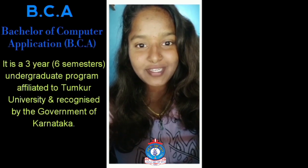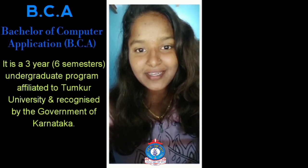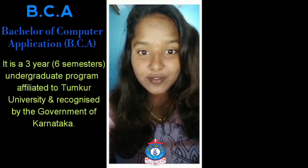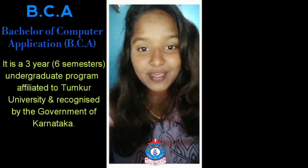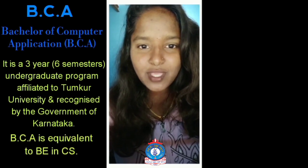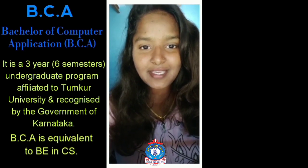BCA, Bachelor of Computer Application, is a three-year, six-semester undergraduate program affiliated to Tumkur University and recognized by the Government of Karnataka. BCA is also equivalent to the BE in Computer Science.